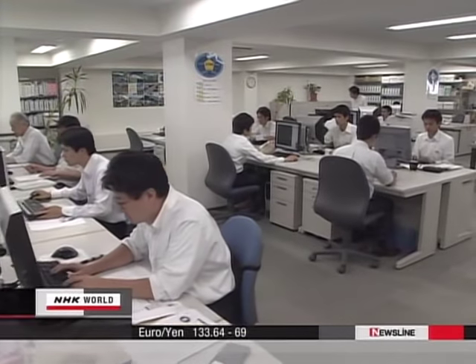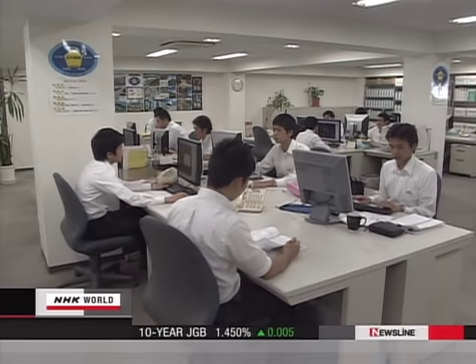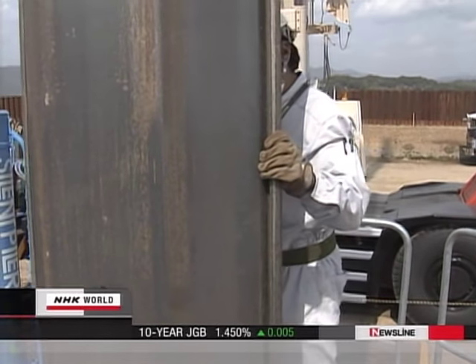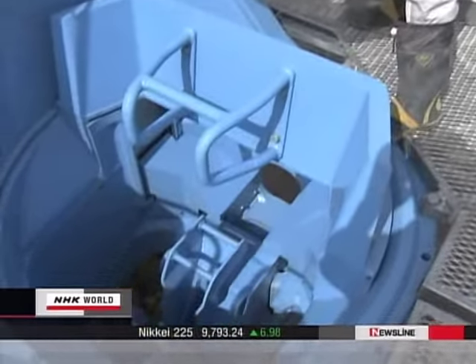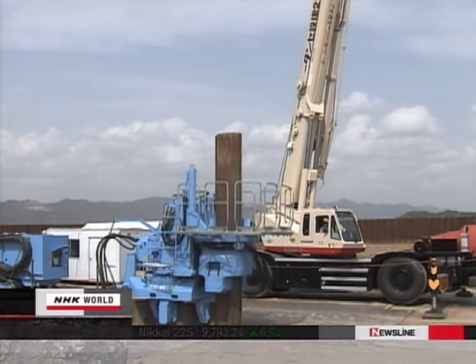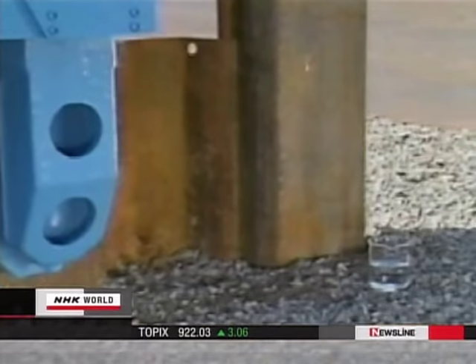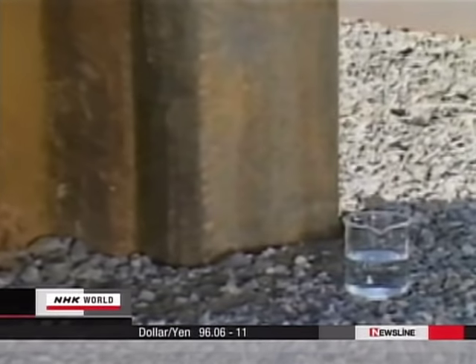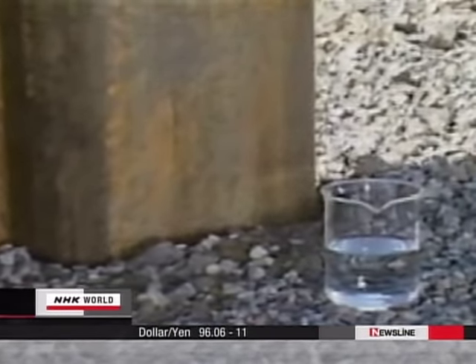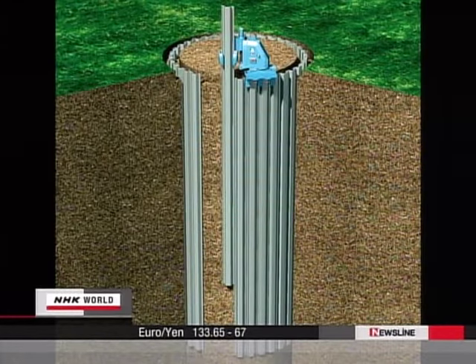This type of underground parking was developed by a piling machine maker called Giken Seisakusho. The firm is based in Kochi Prefecture, western Japan. About 30 years ago, they developed a unique method of driving pillars into the ground using pressure, which attracted a lot of attention as it generated almost no noise or vibration compared to conventional techniques. The firm now boasts annual sales of more than 80 million dollars.